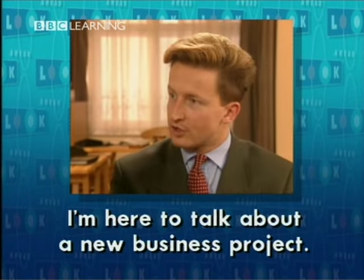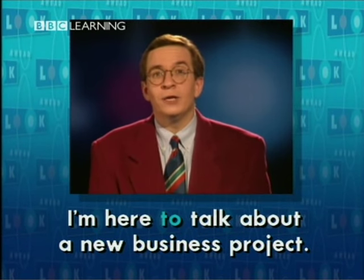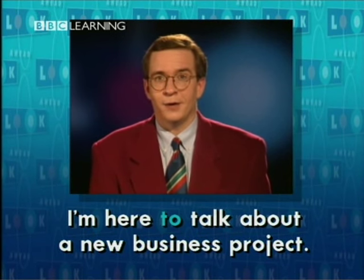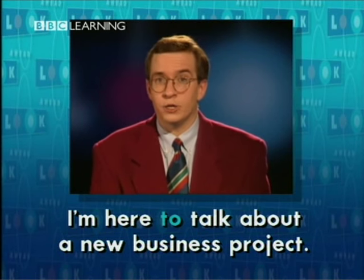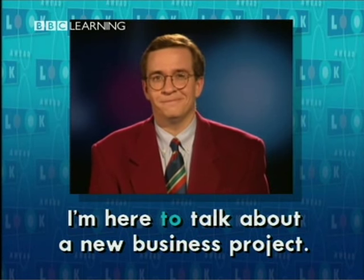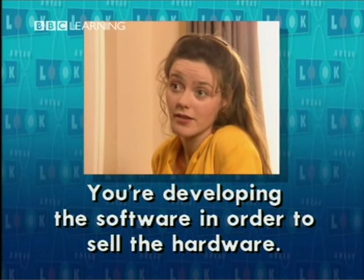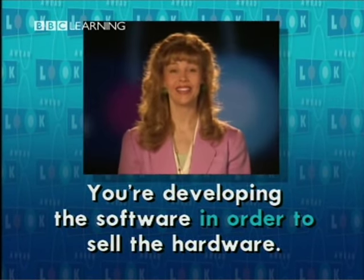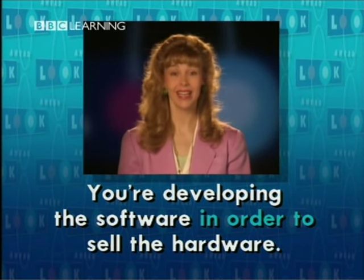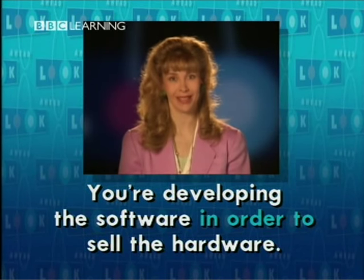I'm here to talk about a new business project. Carl is here because he wants to talk about a new business project — to, or in order to. You're developing the software in order to sell the hardware. In order to sell the hardware. In order to, or just to — it means the same thing.